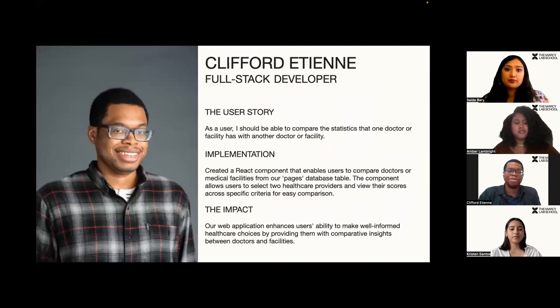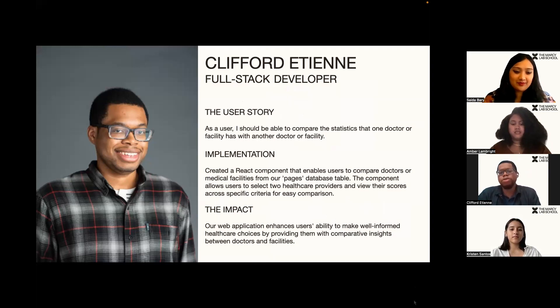Good afternoon, everyone. I'm Clifford Etienne from Brooklyn, New York. My parents are from Haiti and I'm a full stack developer for Care Companion. The user story I focused on incorporated a feature that compares the statistics of doctors and medical facilities. As a user, I would find it hard having to mentally and manually keep track of each doctor's rating, so a feature that can do this for me would help so much.